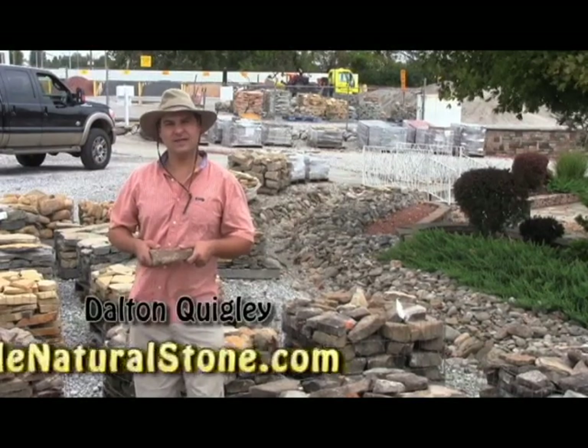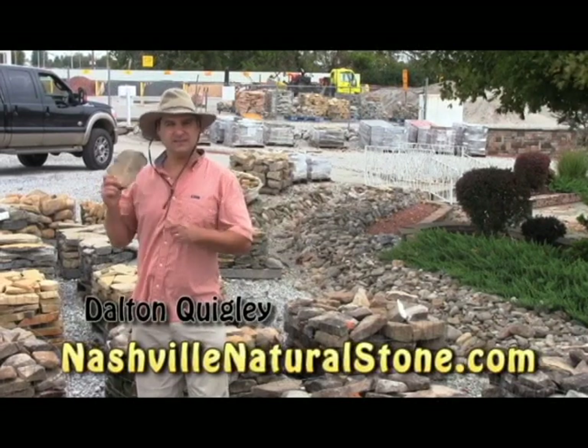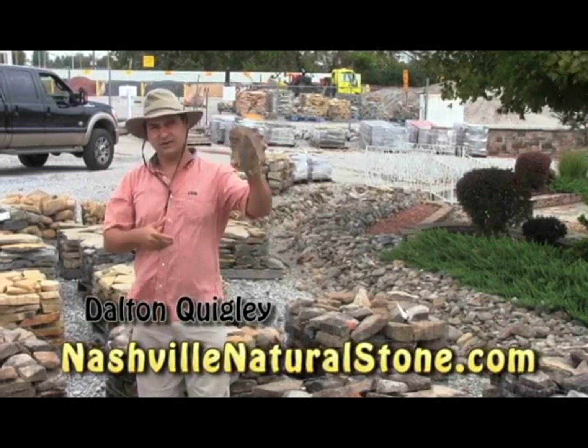Hi, I'm Dr. Quigley, owner of the website nashvillenaturalstone.com. Today I'm at Beasley's Yard in Columbia, Tennessee, and we're looking at fieldstone.